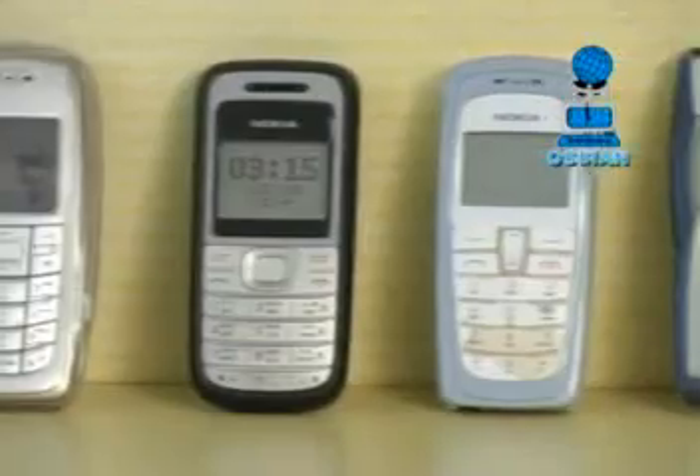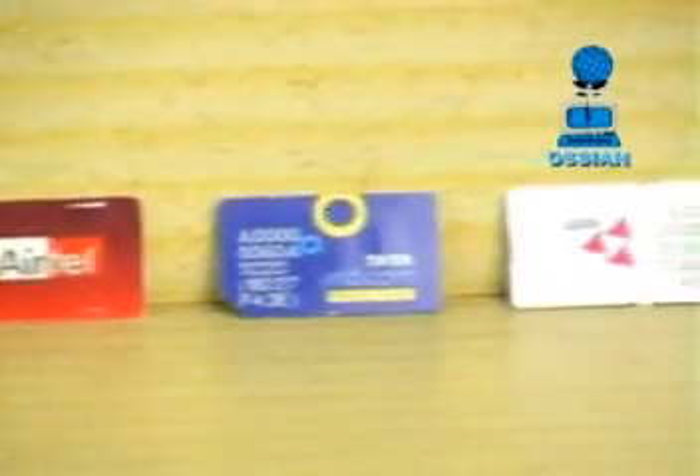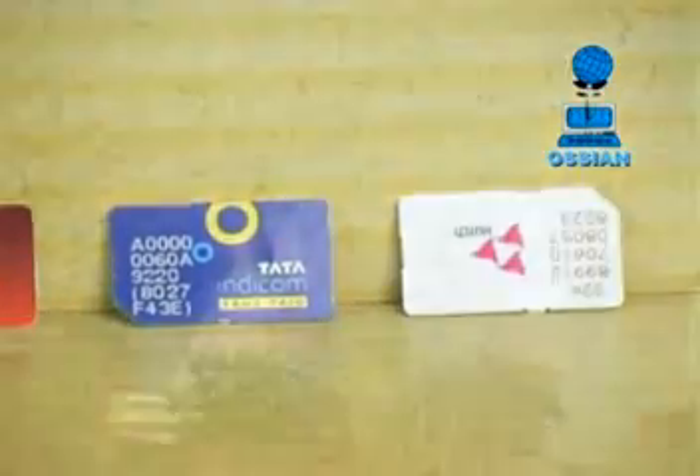OCR recommends typical low-end mobile models for this purpose. However, farmers can avail of any service provider who provides good mobile connectivity at the site.